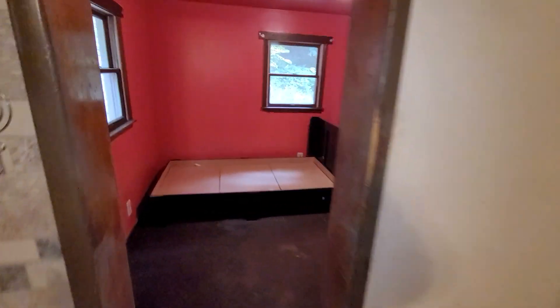All right, let's show you the basement. Eldersville Road, Follansbee, West Virginia — half acre of property. It looks like some good hunting in the back there.